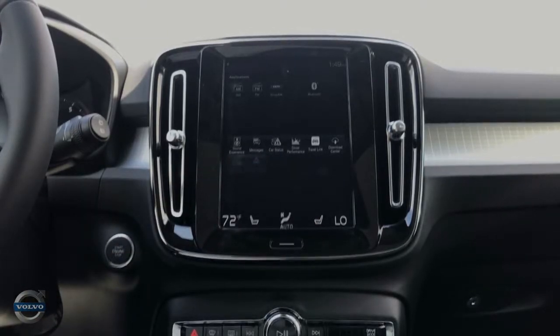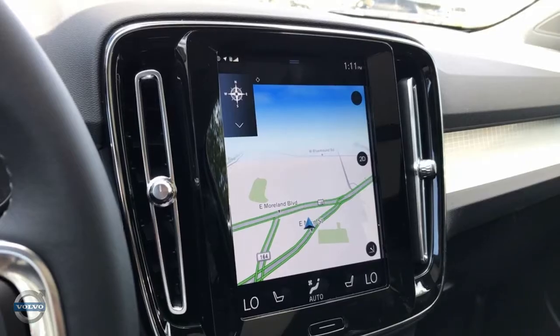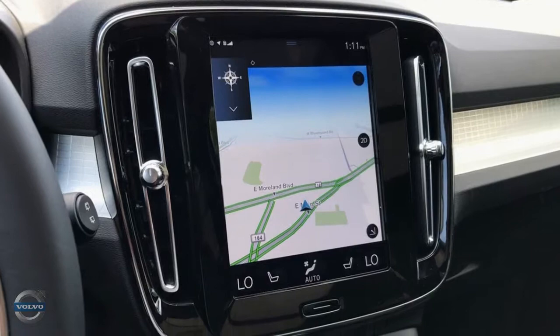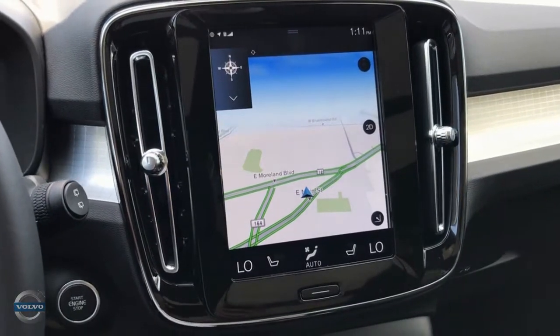The applications page houses all the entertainment-style features of the vehicle, such as Bluetooth connection, Apple CarPlay, as well as other applications such as Yelp or other navigation options that suit your needs, like Google Maps.